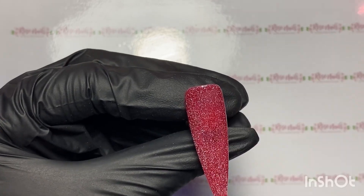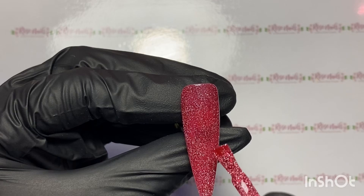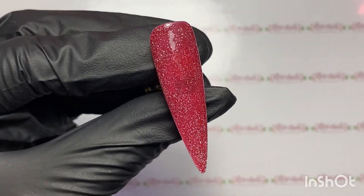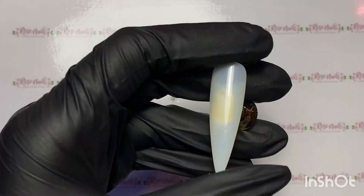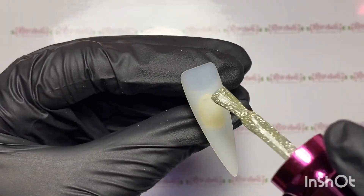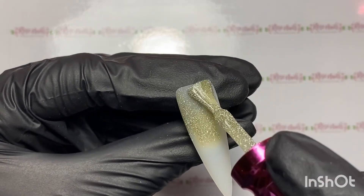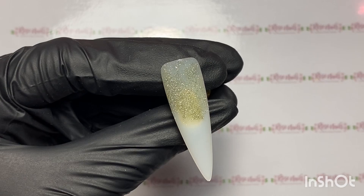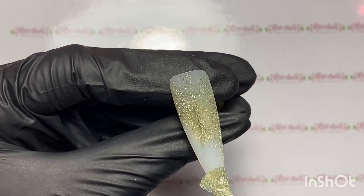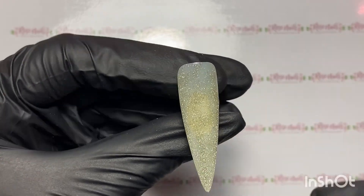Look at this colour — absolutely love this. This is going to be so good for Christmas. They are all such beautiful colours on their own as well. I've seen some flash collections that are amazing in their flash element and not so nice looking as normal gel polishes. But these are so, so nice.